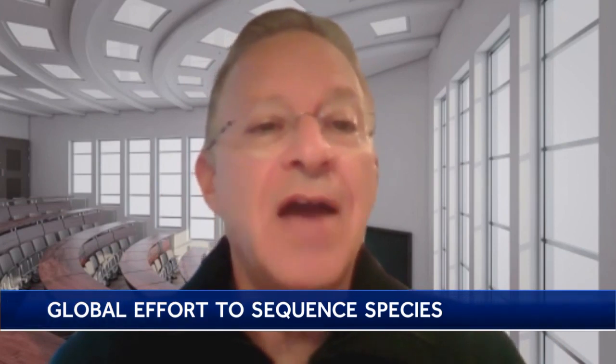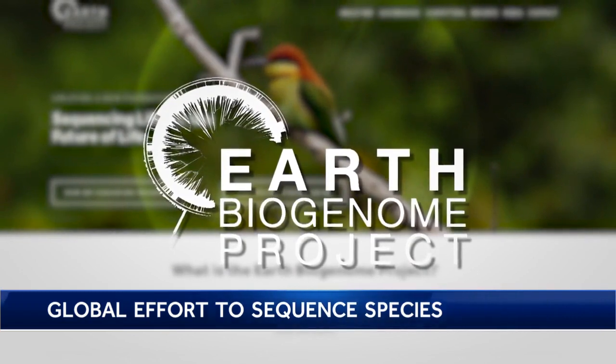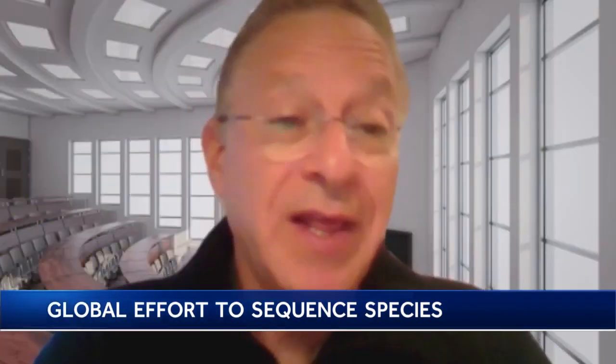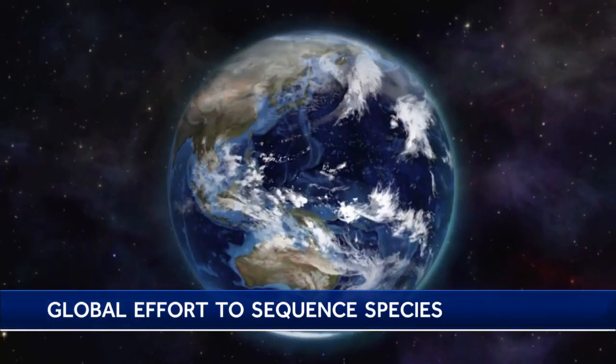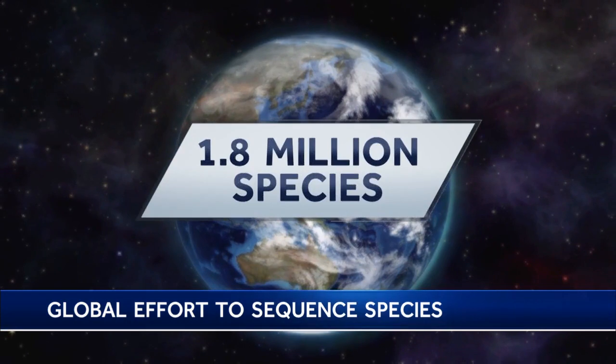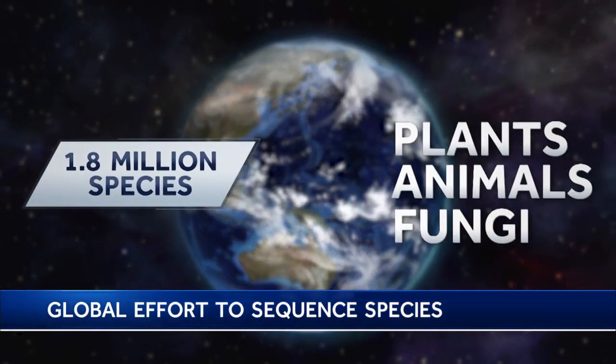It's the code of life for every single species. A decade-long project is entering a new phase for researchers at UC Davis and around the world. Their goal is to sequence and decode the genetic makeup of 1.8 million named species of plants, animals, and fungi.